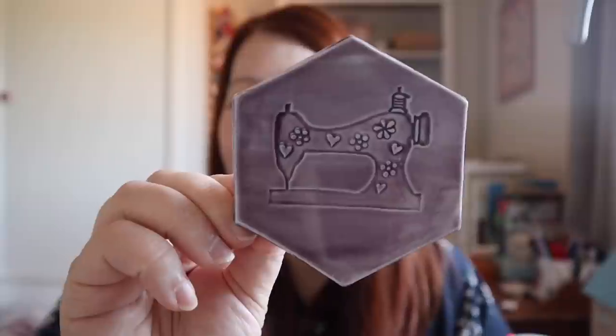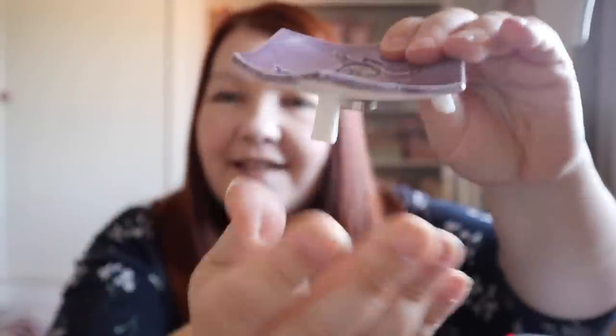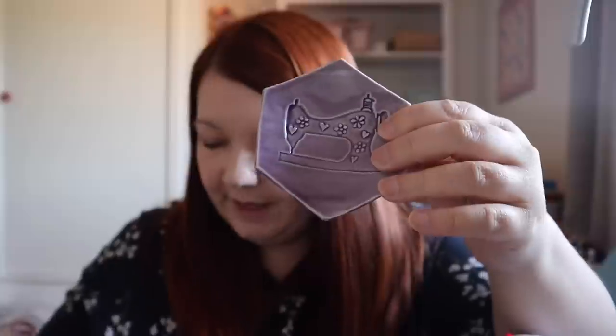That might also end up in my quilt-as-you-go quilt. Another thing I bought was this lovely magnetic pin dish — when you see it you'll know why I bought it. It is hexagon shaped with a really beautiful sewing machine on it, and it has legs and a magnet underneath to collect your pins.